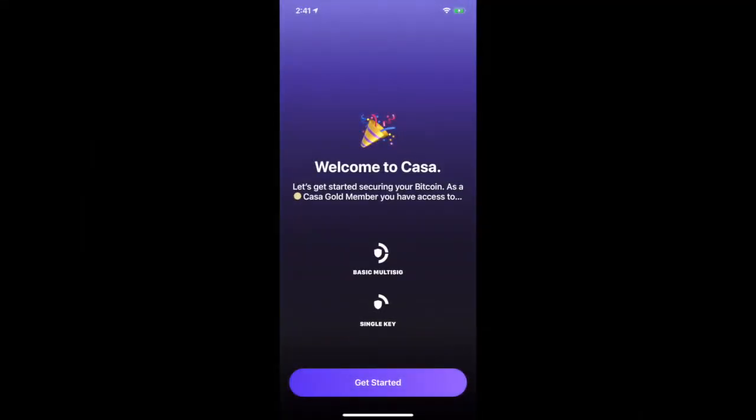With Kasa, you're in full control and always hold the keys to your Bitcoin, so you aren't trusting anyone else with your funds. You are your own bank.